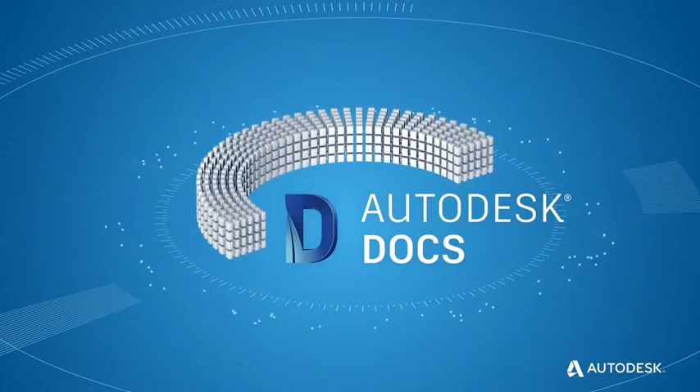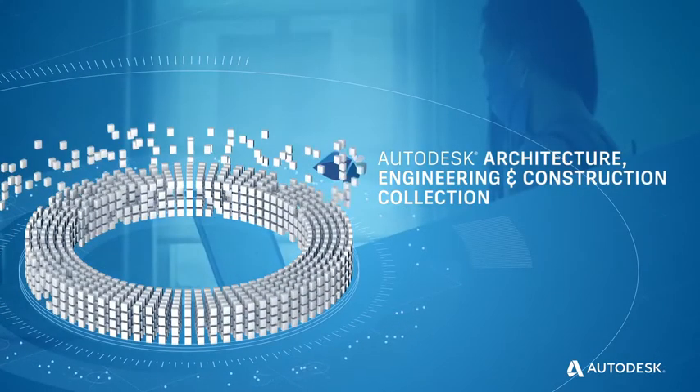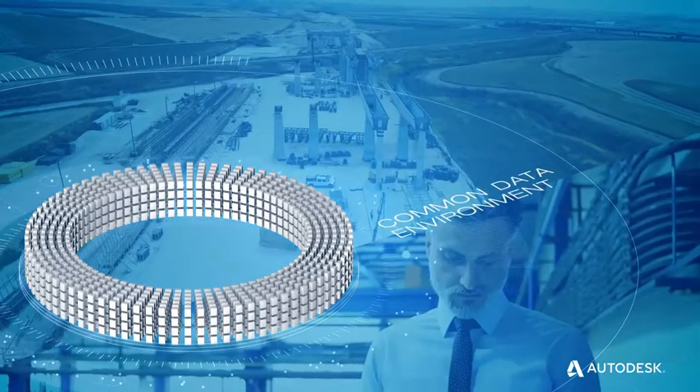And because Autodesk Docs is included in the AEC Collection, designers and engineers can reliably access up-to-date design models by connecting industry-leading BIM and CAD tools to project information in a common data environment.